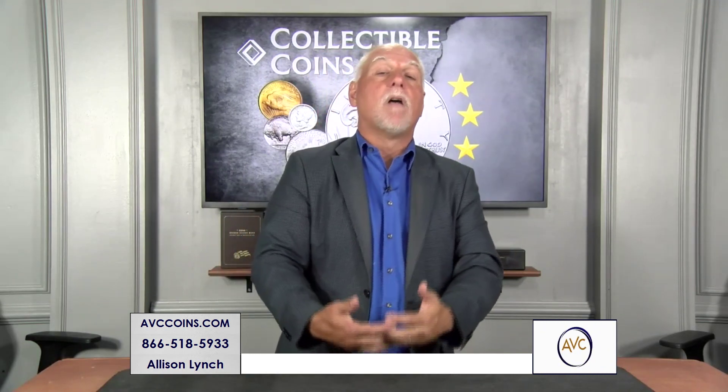My favorite Franklin Half Dollar is actually one of the error Franklin Half Dollars known as the Bugs Bunny. We're familiar with the Bugs Bunny today because of the one book that kind of broke it open in 1990 to all of us: The Cherry Picker's Guide.